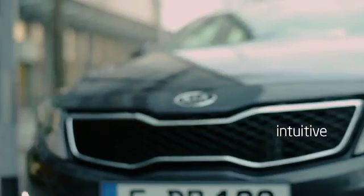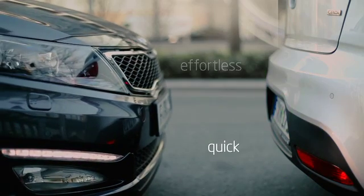Parallel parking has become an easy and intuitive operation with Kia's Smart Technologies.